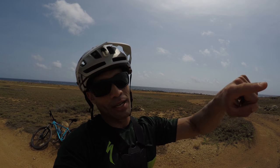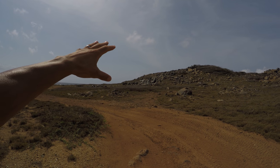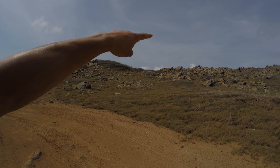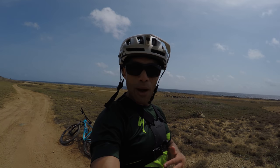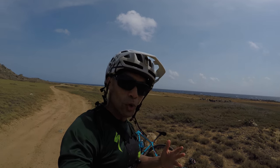We're gonna be riding the Tribu Trail here on the northwest side of the island. As you can see, there's a bunch of hills along the northwest side of the island and there's trails that weave up and down all these rocks. Sorry if you can't hear me today — it is super windy. It's never not windy in Aruba. It's at least 40 mile an hour winds today, but it keeps you cool because it's hot here and it's so close to the equator.